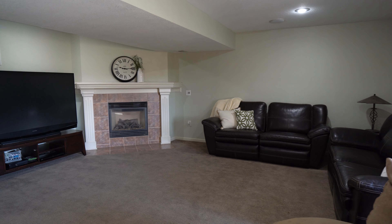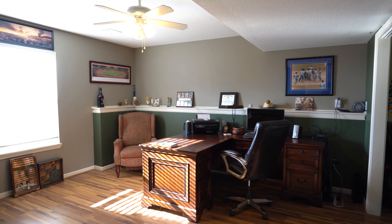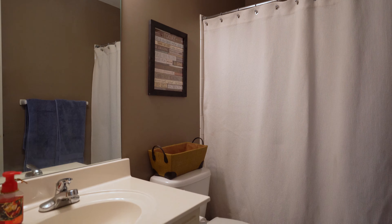The walkout basement includes a second living space, a second fireplace, a bedroom, a full bathroom, and access to a large unfinished sub-basement.